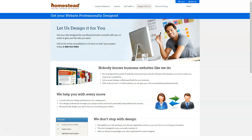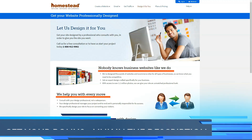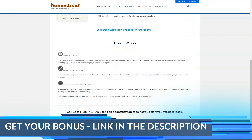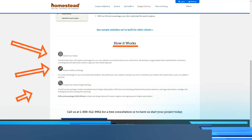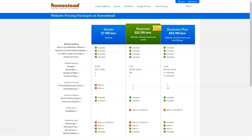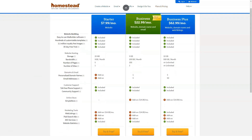For a company that specializes in web hosting for those with little or no hosting experience, Homestead does not offer an imposing support system. Free phone and email support will provide a level of personal support, which is to be welcomed. However, the lack of any necessary online materials leaves customers in the dark about how to solve minor problems on their own.